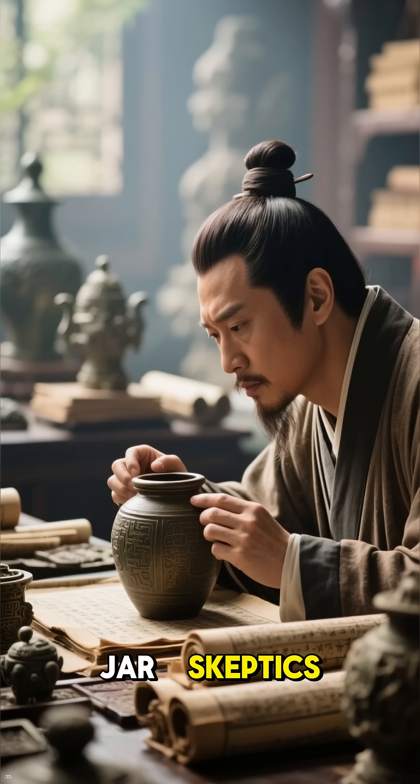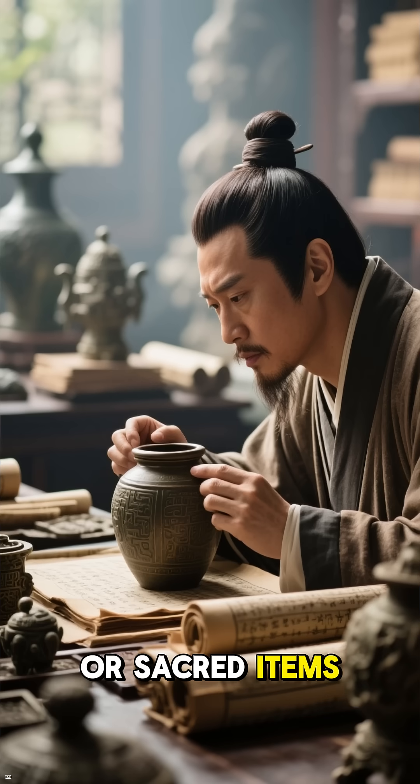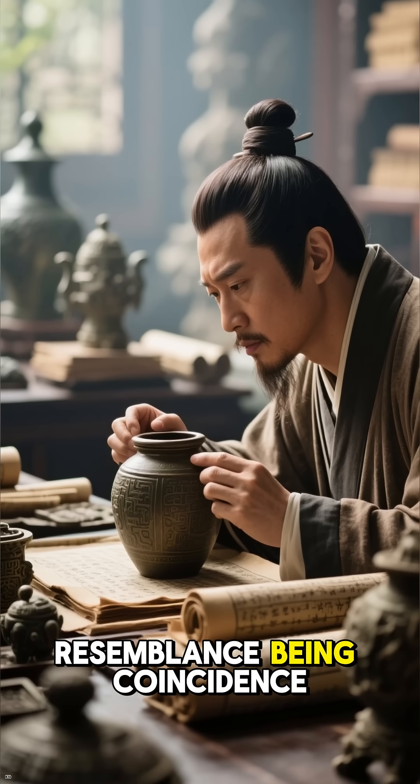Skeptics argue it might not be a battery at all, but simply a container for scrolls or sacred items, with the electrical resemblance being coincidence.